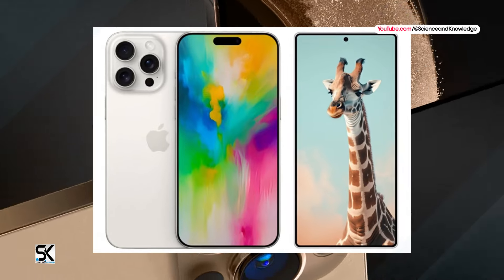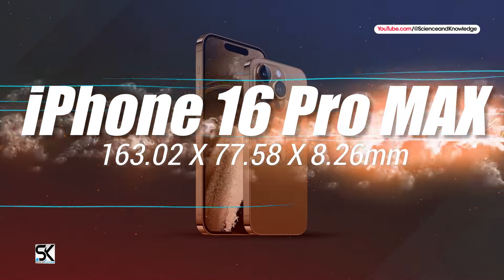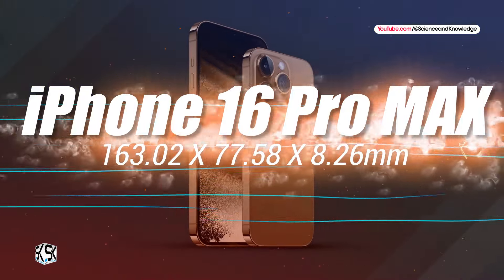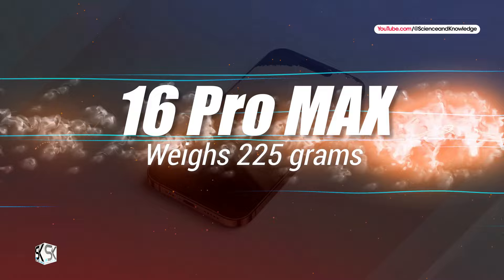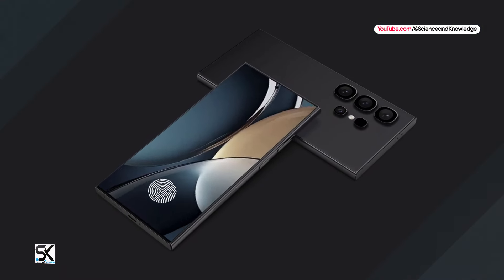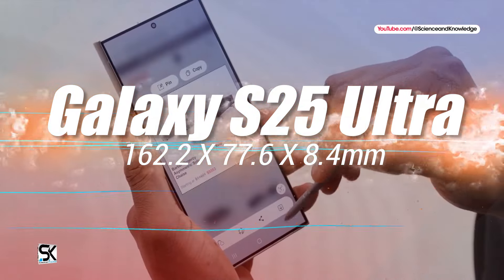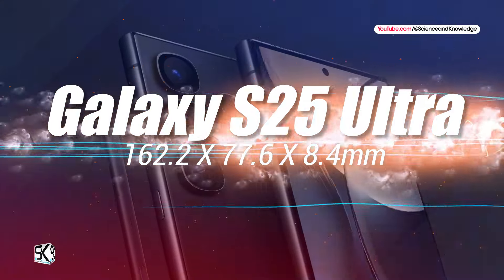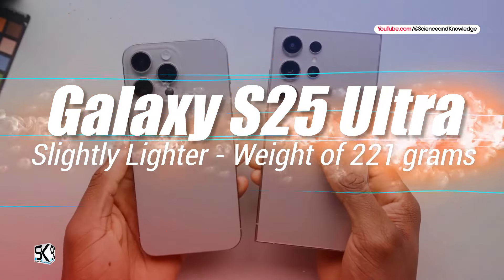The iPhone 16 Pro Max is speculated to measure 163.02 x 77.58 x 8.26 mm and weigh 225 grams. On the other hand, the Galaxy S25 Ultra is rumored to have dimensions of 162.2 x 77.6 x 8.4 mm and a slightly lighter weight of 221 grams.